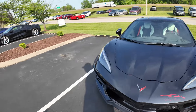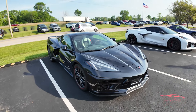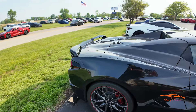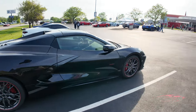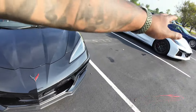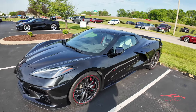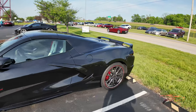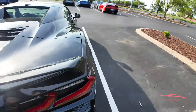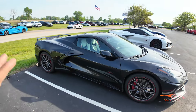Next, check this out — we have a C8 Stingray 70th Anniversary. Let's do a quick walk around. This is beautiful as well. Like I said, 70th Anniversary — I don't care whether you get the white one or the carbon flash one, it doesn't matter. The 70th Anniversary cars are amazing. Beautiful beautiful cars. I love it, I can't say it enough.